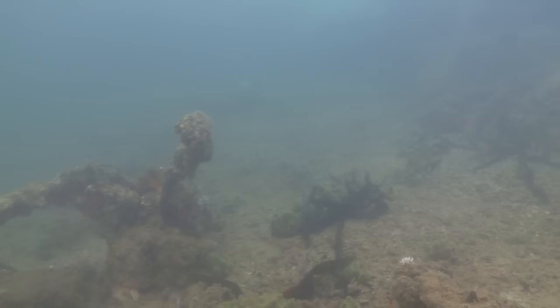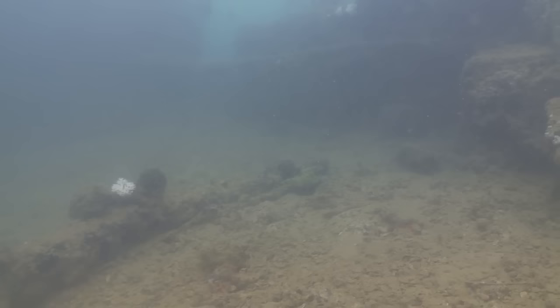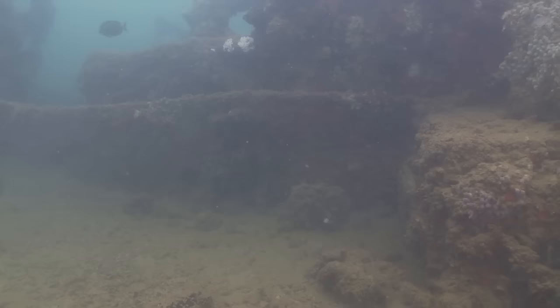The bomb hit and exploded — you can see we're in this detonation area — and it ruptured about half of the fuel cells. There are about 92 to 100 fuel cells in the vessel, and those all leaked out.